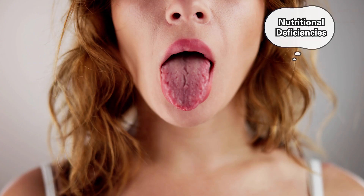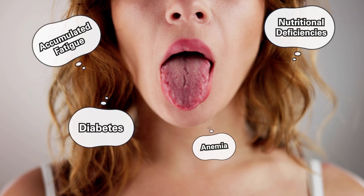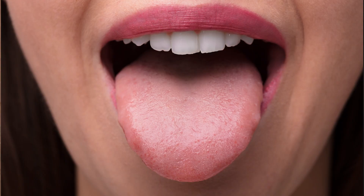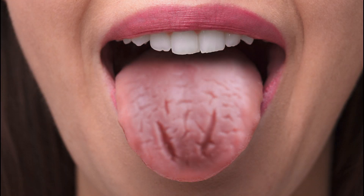Additionally, nutritional deficiencies, accumulated fatigue, anemia, diabetes, gastritis, and other health conditions may also contribute to the development of cracked tongue symptoms.